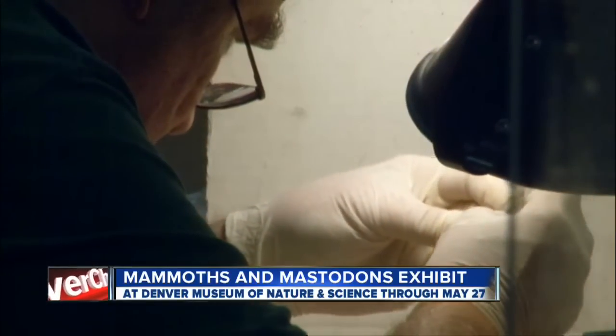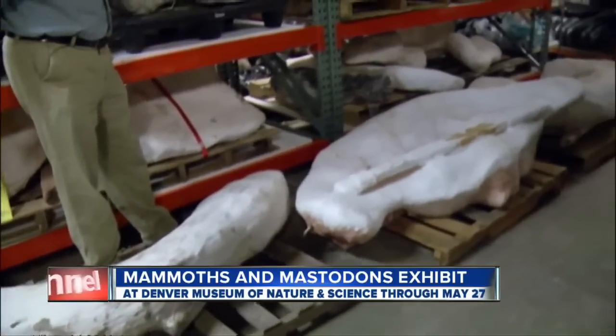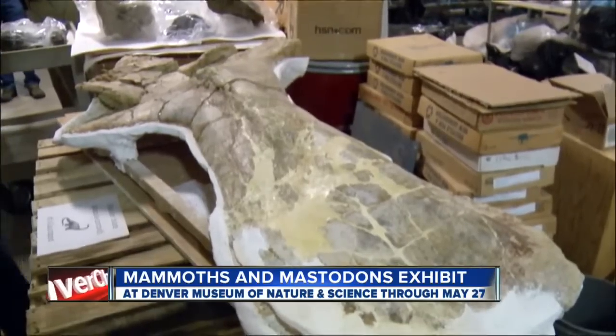Why should we be excited about these discoveries, Samantha? We should be excited because we found more mastodons there than anywhere else in the world. Snowmass Village is now the Mastodon capital of the world, and we have some of those fossils on display for the first time in this exhibit.